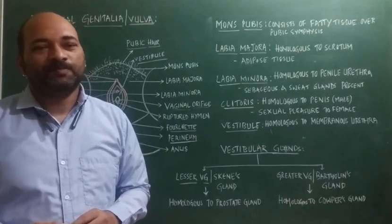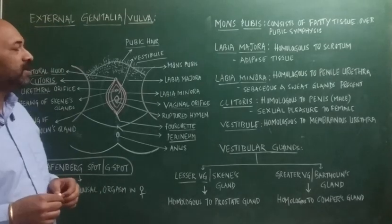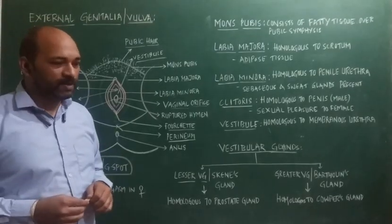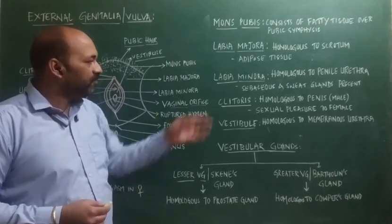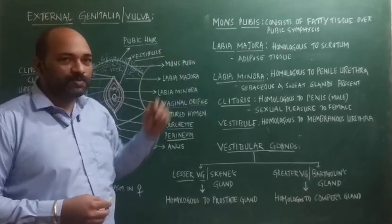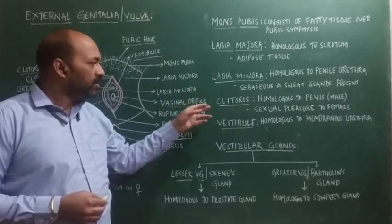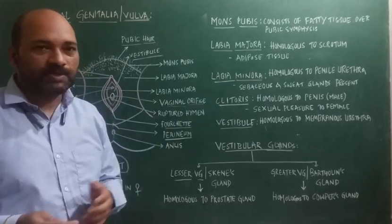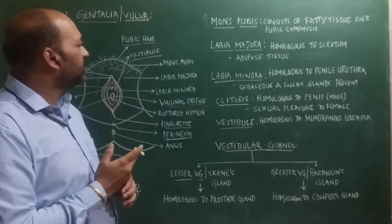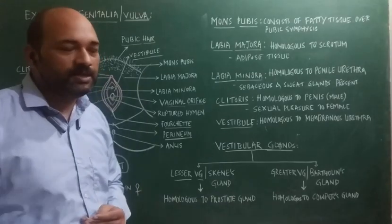Hello everyone. This is a video all about the external genitalia or vulva. The vulva generally consists of main regions such as Mons pubis, labia majora, labia minora, clitoris, vestibule, and vestibular glands. Let's discuss all these parts of the external genitalia in detail.